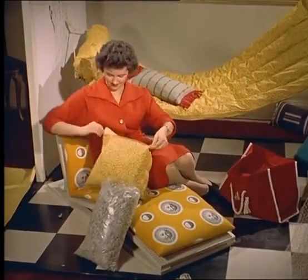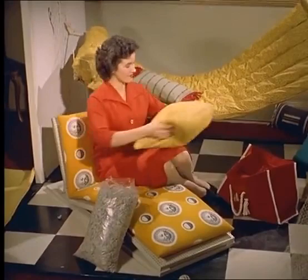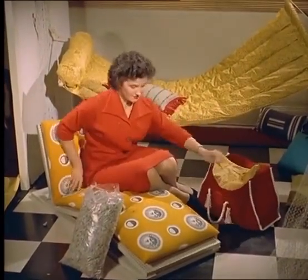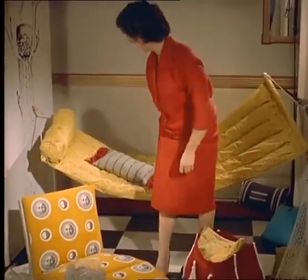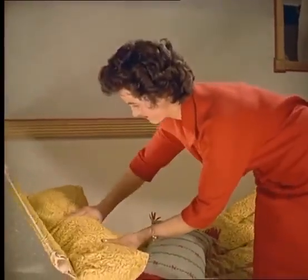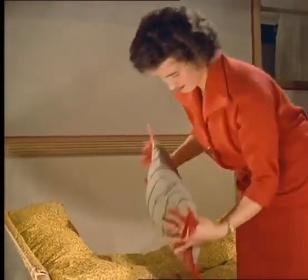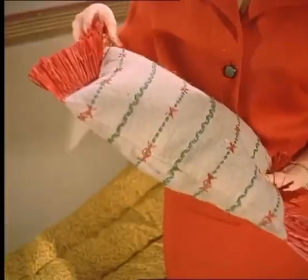As cushion filling, crumbled latex foam is ideal. Among its many advantages is the fact that it does not harbor dust, moth or germs, neither does it sag or break down.